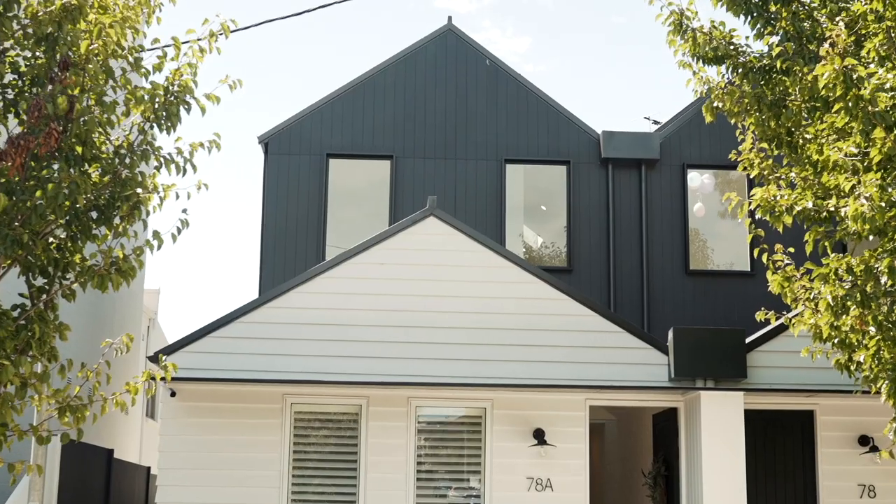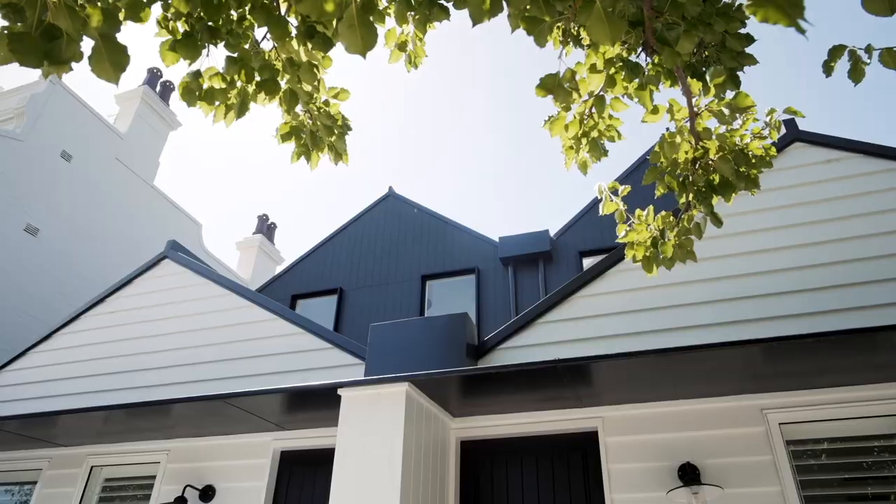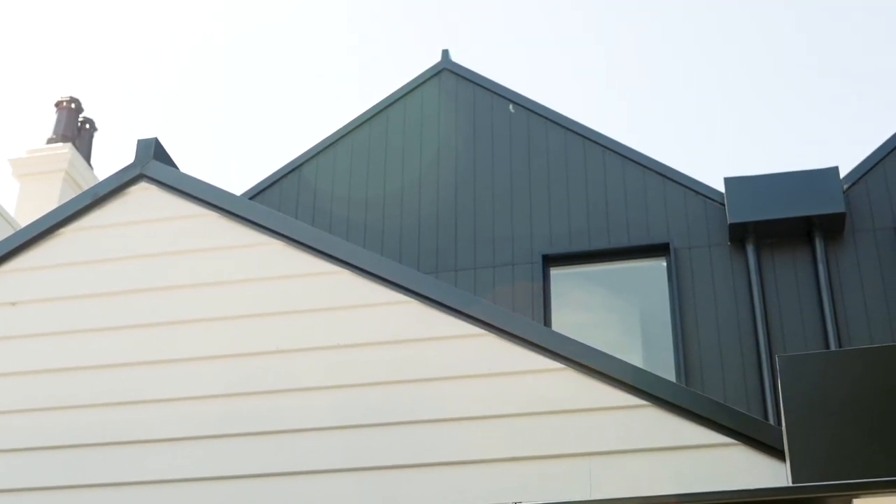The horizontal lines of the linear weatherboards contrasted perfectly with the Axon vertical lines. We went one step further — we painted the top floor in a darker tone and a nice crisp white on the ground floor. We've created a modern monochrome facade that combines a Scandi barn silhouette while still retaining some heritage charm.